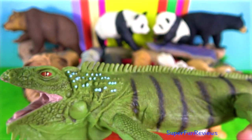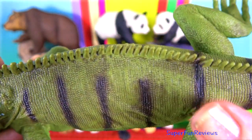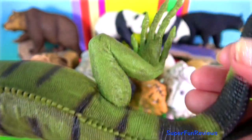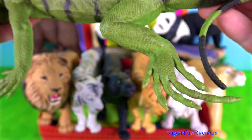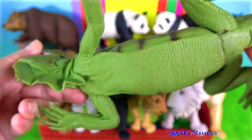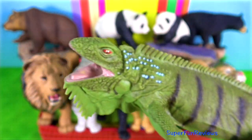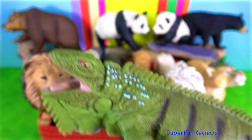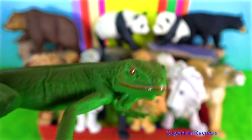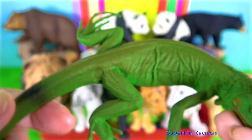Green Iguana. Males of this species reach a maximum length of over 2 metres, which is 6.6 feet. They are often seen basking in the sun on branches overhanging water, and will plunge in if disturbed. Iguanas possess atrophied venom glands that produce a weak, harmless venom.